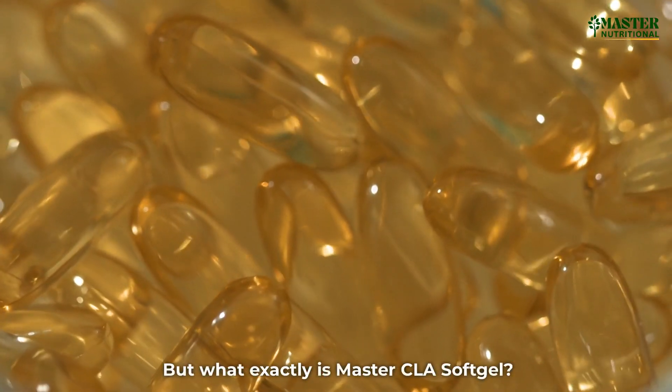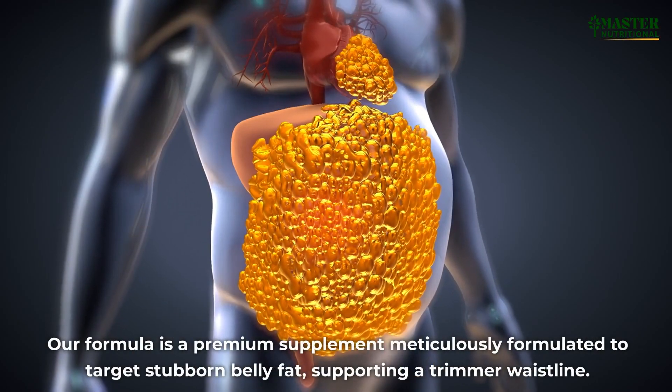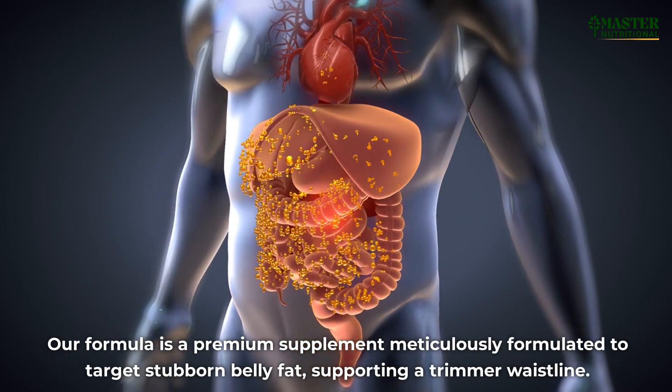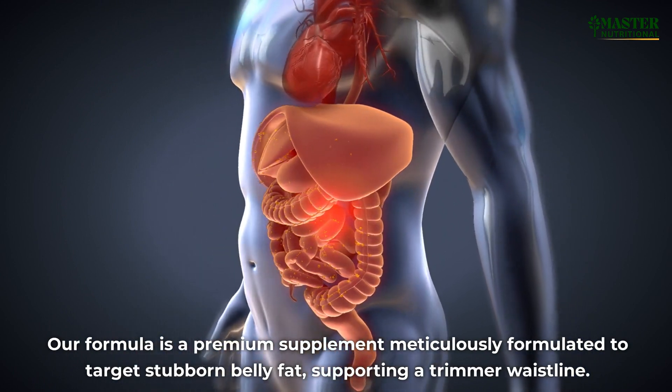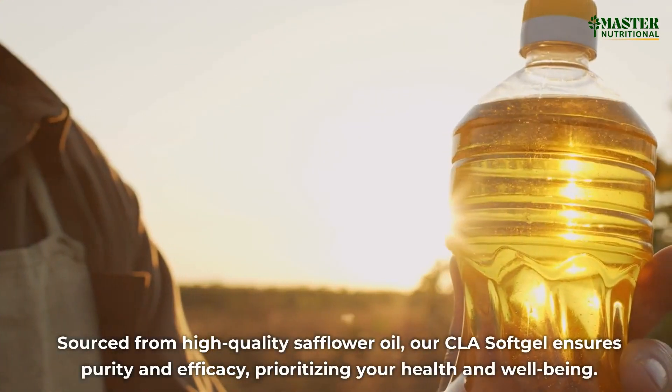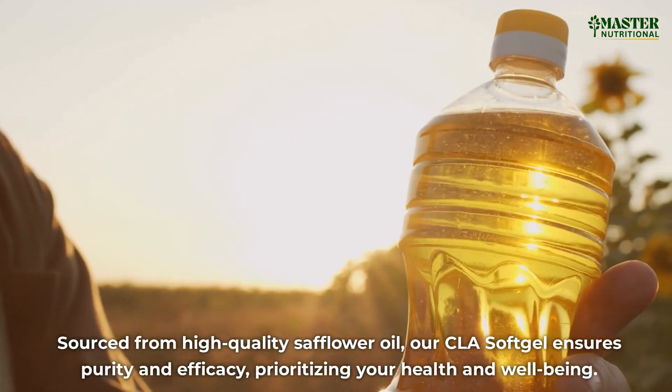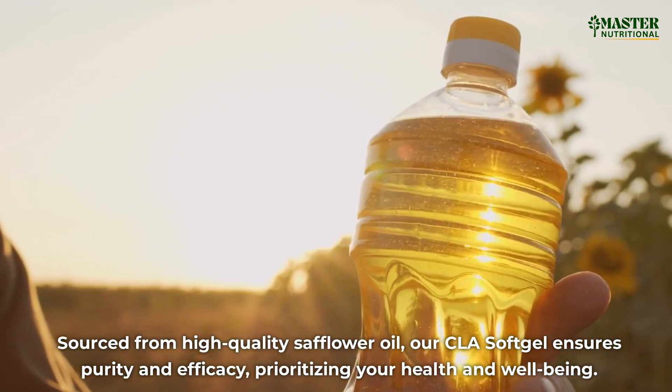But what exactly is Master CLA Softgel? Our formula is a premium supplement meticulously formulated to target stubborn belly fat, supporting a trimmer waistline. Sourced from high-quality safflower oil, our CLA Softgel ensures purity and efficacy, prioritizing your health and well-being.